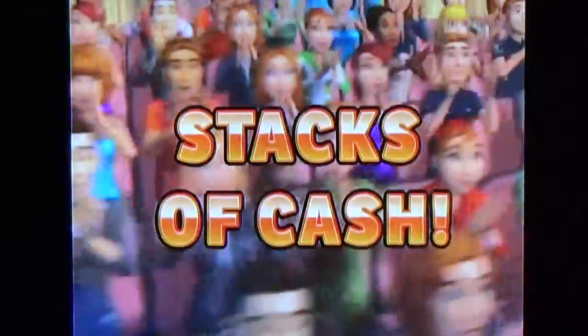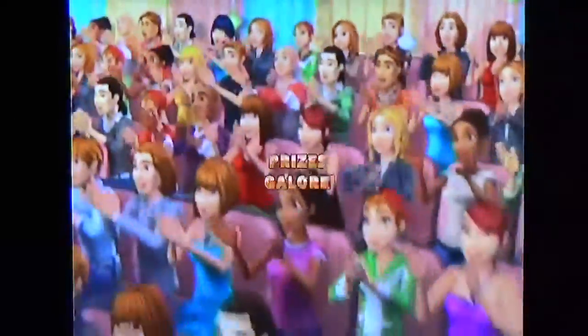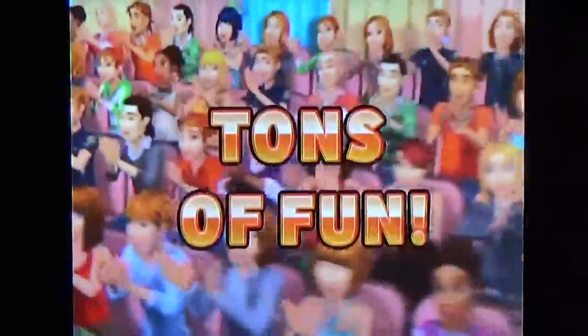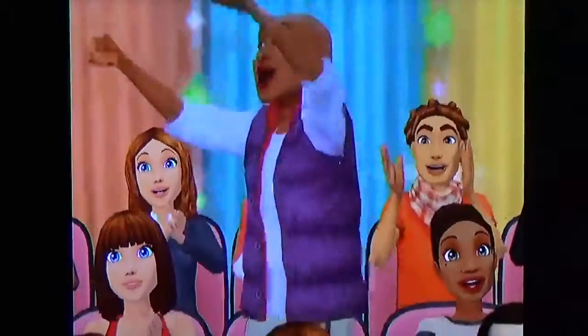Here it comes from the Bob Barker studio at CBS in Hollywood. We'll see how many games I can get in before this camera goes out. Come on down, you're the next contestant on The Price is Right.